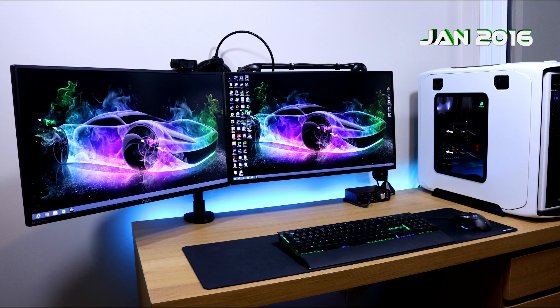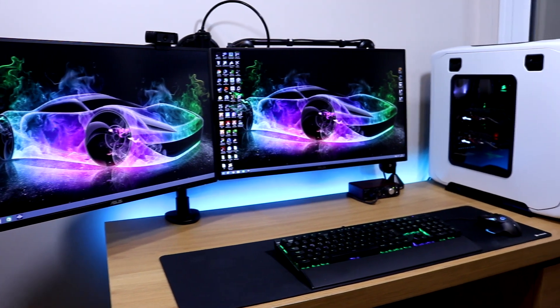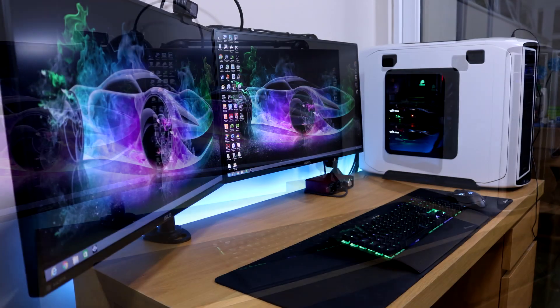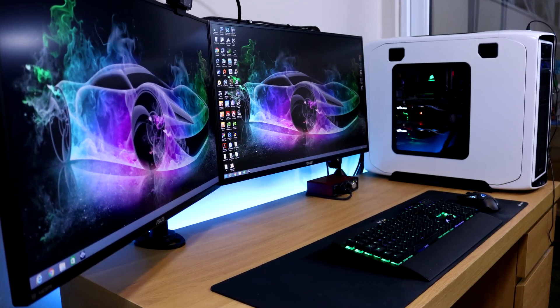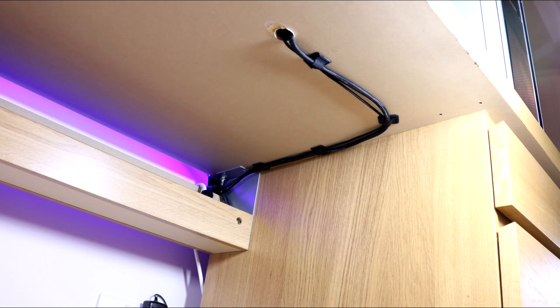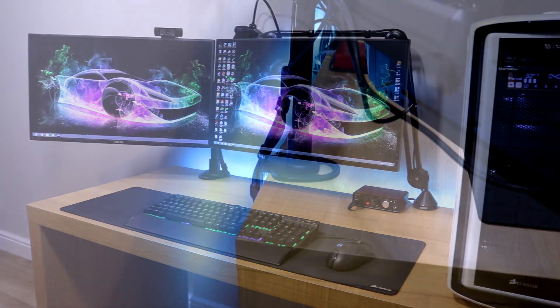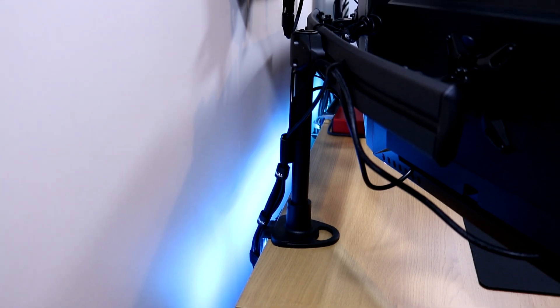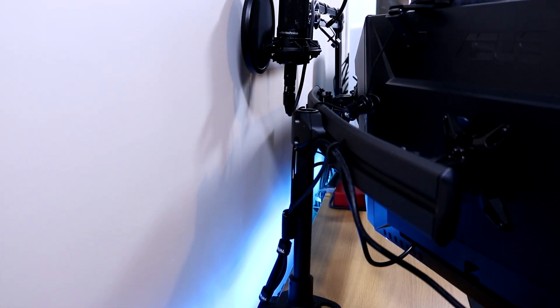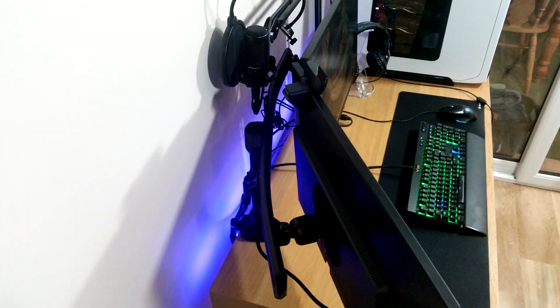Now we're in January 2016 - this is currently how my gaming setup looks while actually making this video. The first thing you might notice is the setup looks super clean and cable-free, and I'm running dual monitors now. I really went out of my way to make sure all those cables were hidden away - even underneath the desk looks exceptionally neat and tidy, and I even drilled through the desk to hide the keyboard and mouse wires. I'm rocking two monitors - I went out and bought an Asus 1080p monitor mainly for editing and streaming. I also picked up a Novotek V2 dual monitor stand which only cost £50, and for the build quality that's really good value.